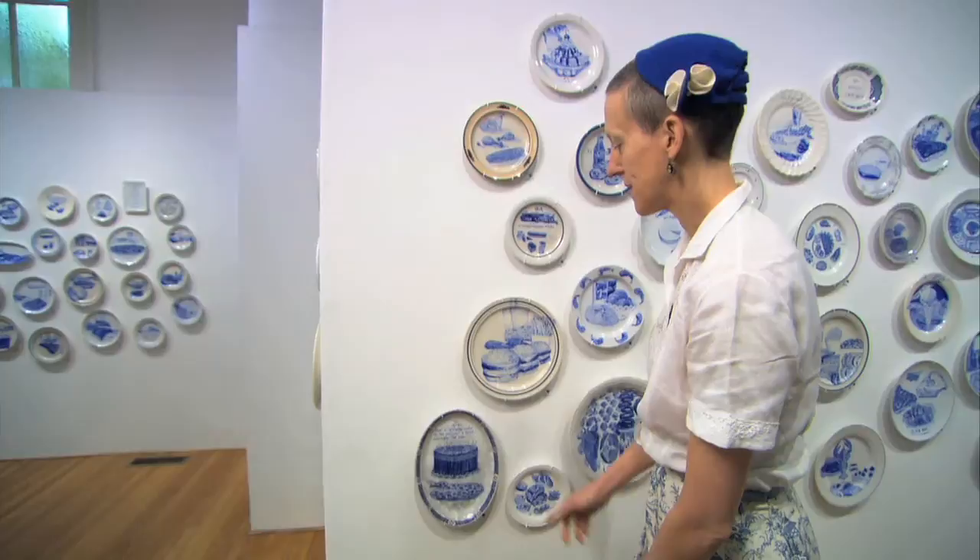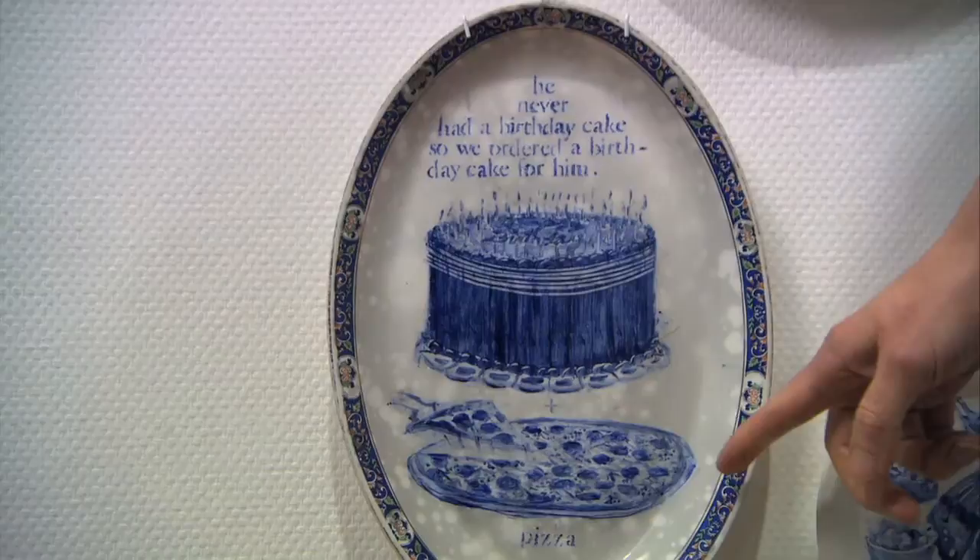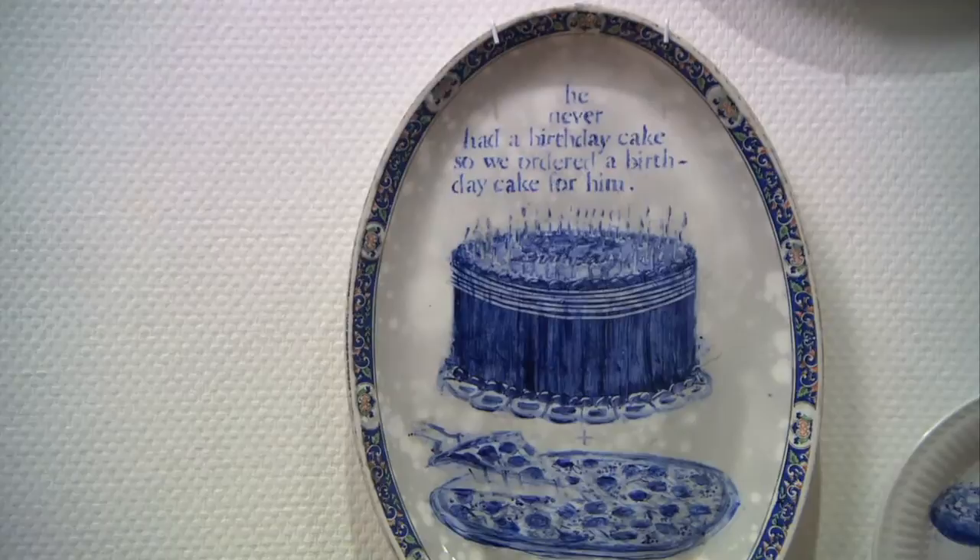This is an Indiana plate, and the information from the Department of Corrections came back: he never had a birthday cake, so we ordered a birthday cake for him. It's very important. It is important in a sense that it fulfills one of art's roles — it makes us stand still and think.